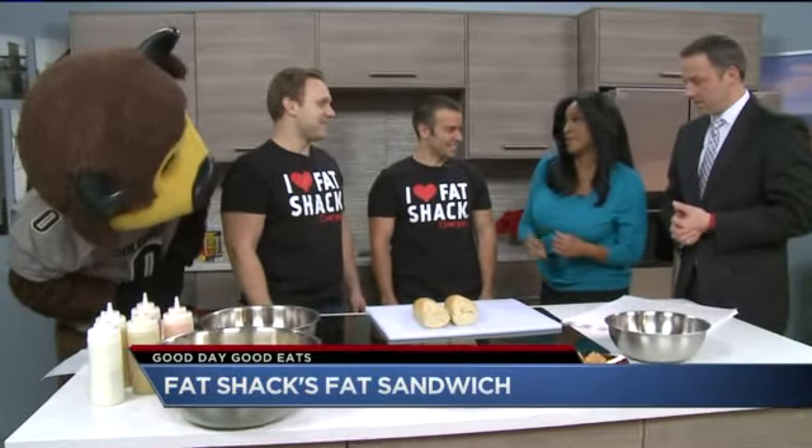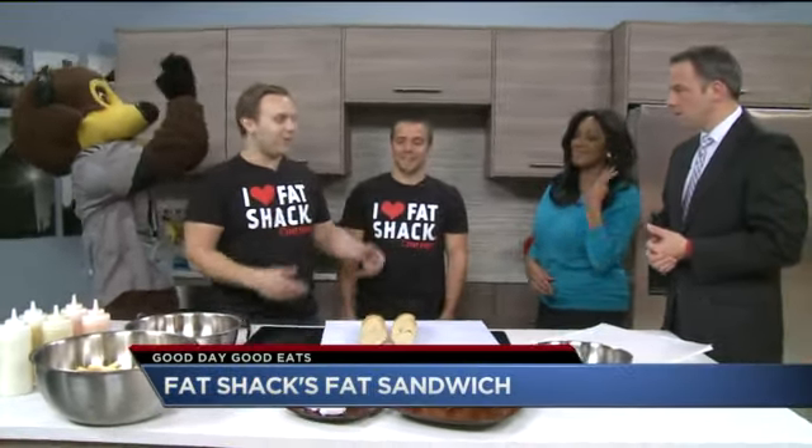This smells so good. You guys got that deep fryer, and I guess the number one rule — you've got to fry it. It's got to be fried. Yeah, we fry it all and put it all on a roll for you.